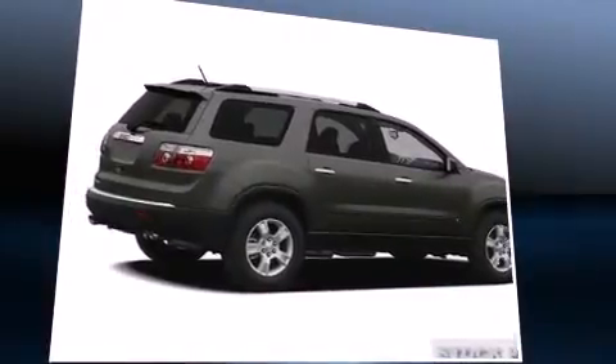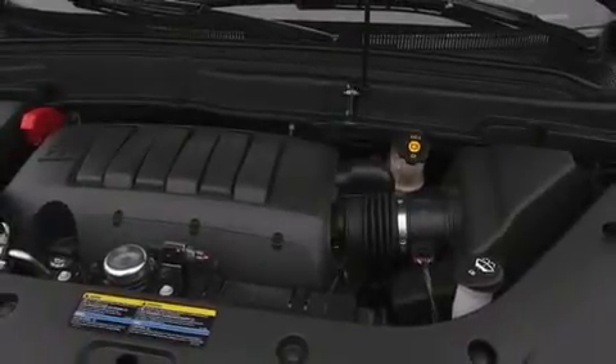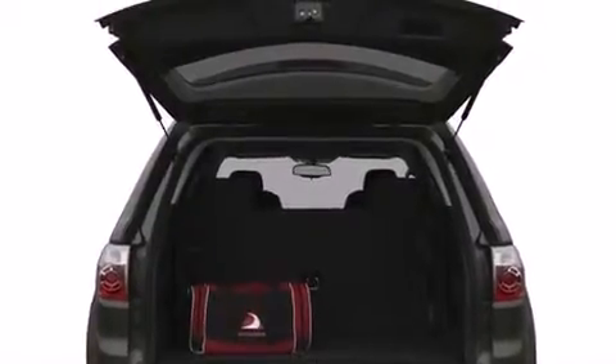Third row seats provide an even greater maximum passenger capacity. You and your passengers will enjoy the stereo system, which includes a CD player with MP3 capability and six well-positioned speakers.